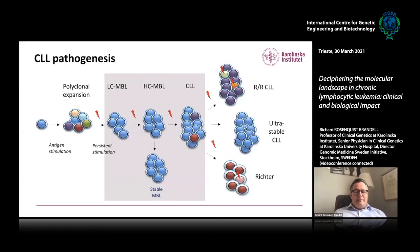CLL, since it's easy to take a blood sample and to follow disease evolution, has been one of the first diseases put on sequencing instruments to uncover the genomic landscape. There are different phases: a B cell is stimulated by antigen, certain genomic hits turn it progressively into CLL. Some patients have ultra-stable CLL and live for many decades — the longest we have followed is 40 years. Then there are patients that relapse or are refractory to treatment, and a small proportion transform into aggressive diffuse large B-cell lymphoma — called Richter transformation.